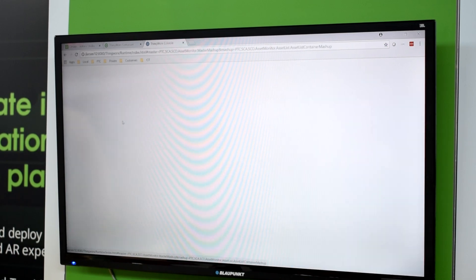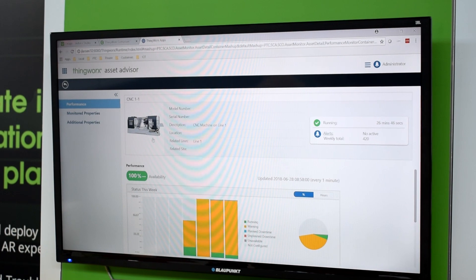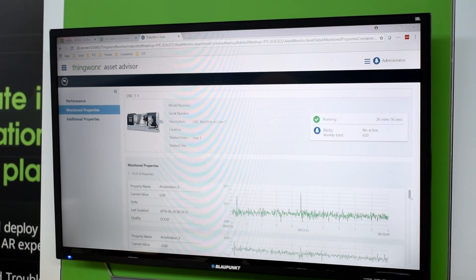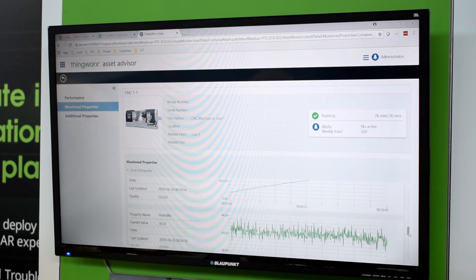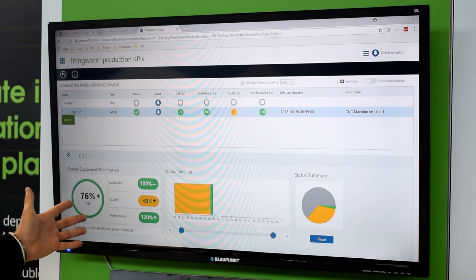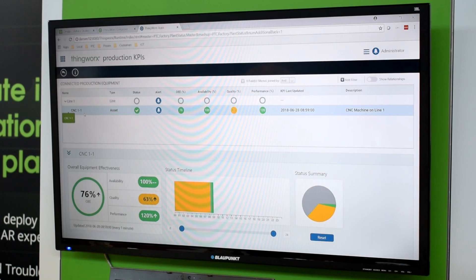This allows you to get functionality out of ThingWorx right from day one by just configuring connections to your PLCs and getting access to your assets. With our asset advisor you can follow all of your machines — how they're doing, if they're running, in downtime, or have any issues. You can focus on a machine instance, inspect its properties, see how it has been running since this morning, and assess performance including overall equipment effectiveness.